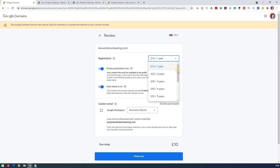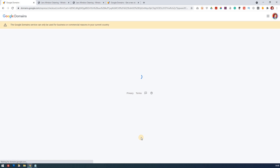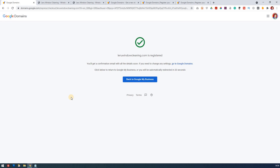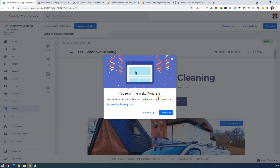You can choose to have it over several years if you want so you don't have to keep renewing it. We'll go for one year for now. You've got privacy protection on, and auto renew so you don't have to worry about remembering to renew it. You can add workspace and custom email to it as well. Once it's paid, it's being registered. You'll get a confirmation email and you can go back to Google My Business. Your business is now online and can be found at laruewindowcleaning.com.